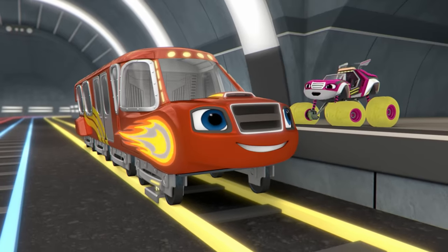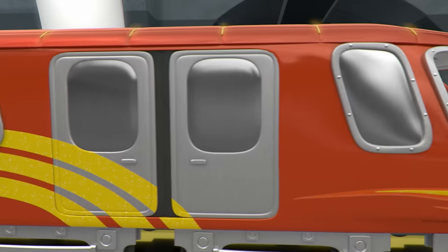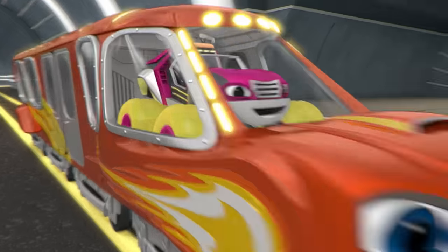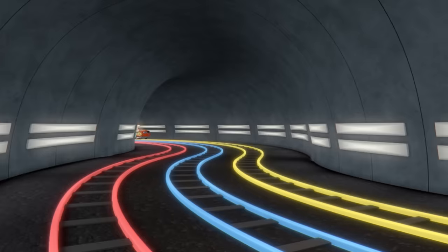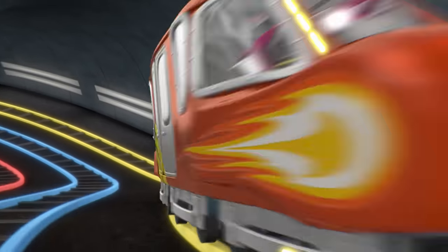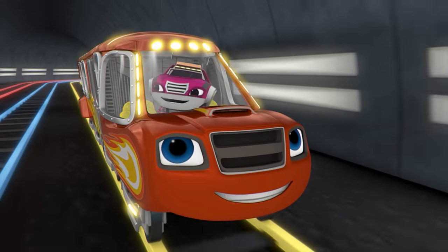Hop in, Watts! We've got some friends to save! This is amazing! We're gonna catch up with AJ and Gabby in no time!